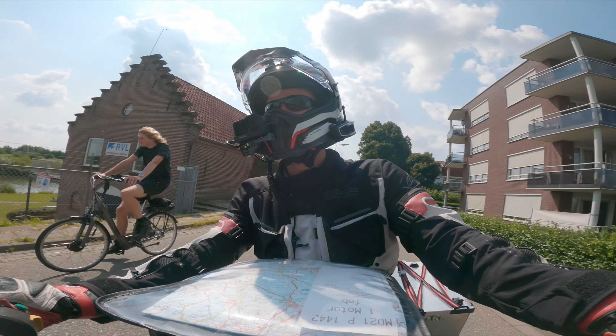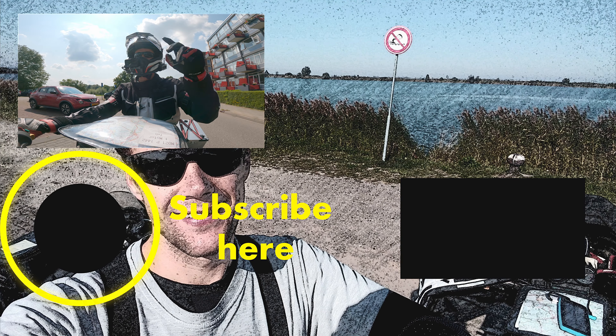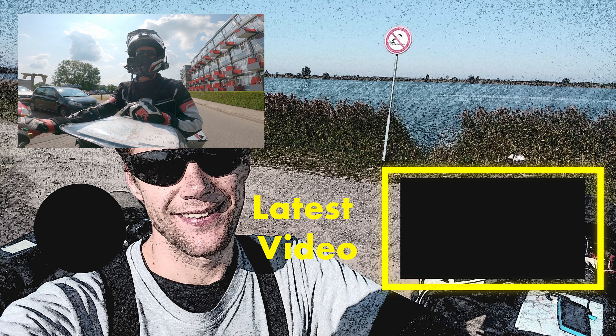I think that's it for the dyke. If you enjoyed this, thumbs up. If you want to see more, subscribe down below. And I will see you the next time. Bye.